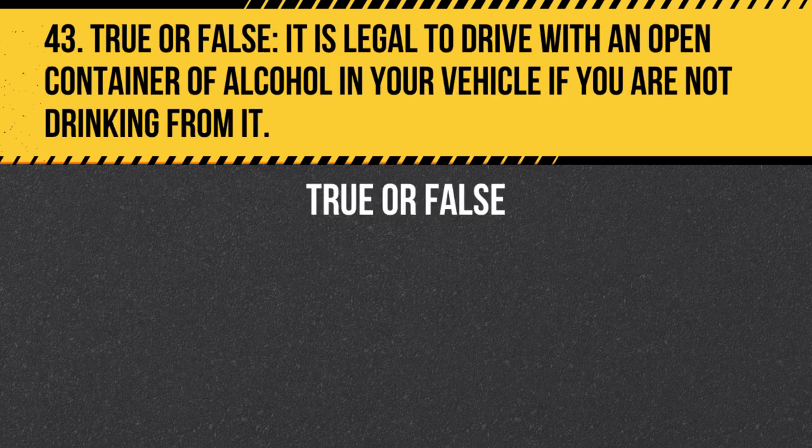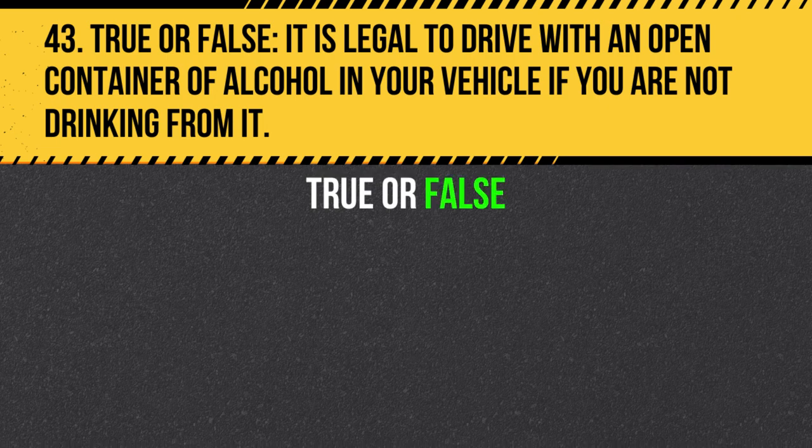Question 43. True or False. It is legal to drive with an open container of alcohol in your vehicle if you are not drinking from it. Answer: False. It is illegal to drive with an open container of alcohol in your vehicle, even if you are not drinking from it.